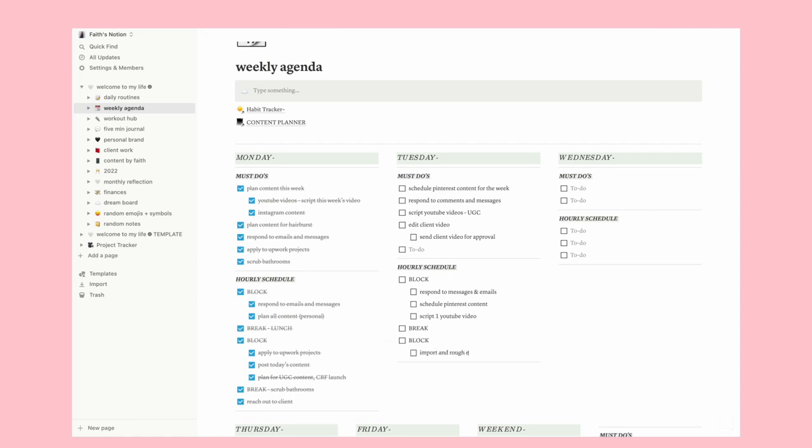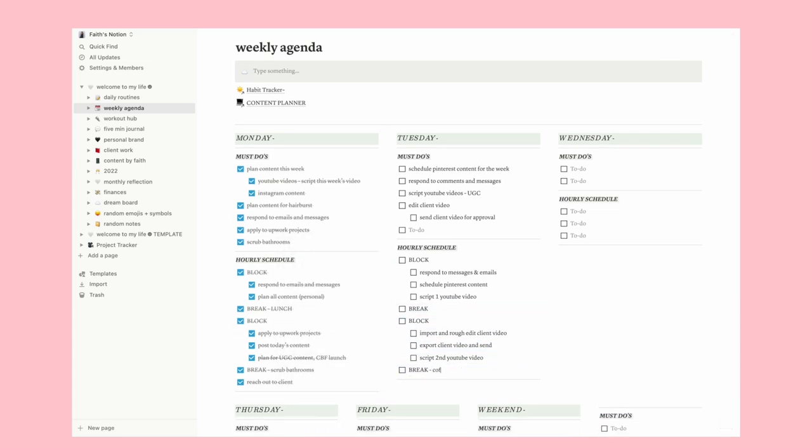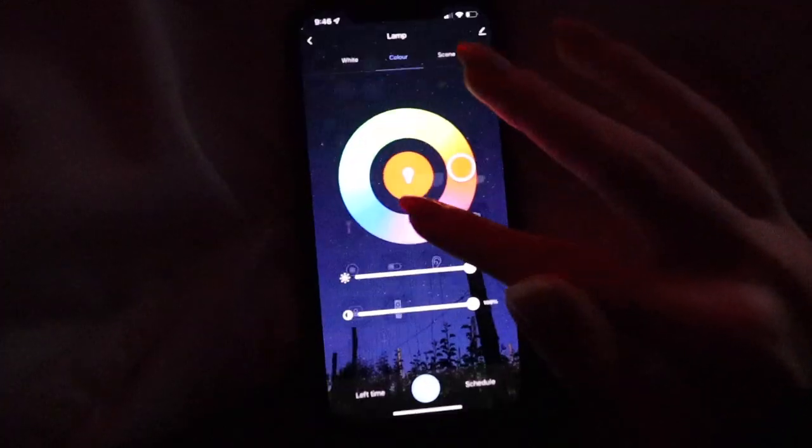When I have a schedule all lined out from the night before, I get a lot more work done and feel more motivated because I already know what I need to do — I'm not just going into my work day blindly. This has been helping me a lot.